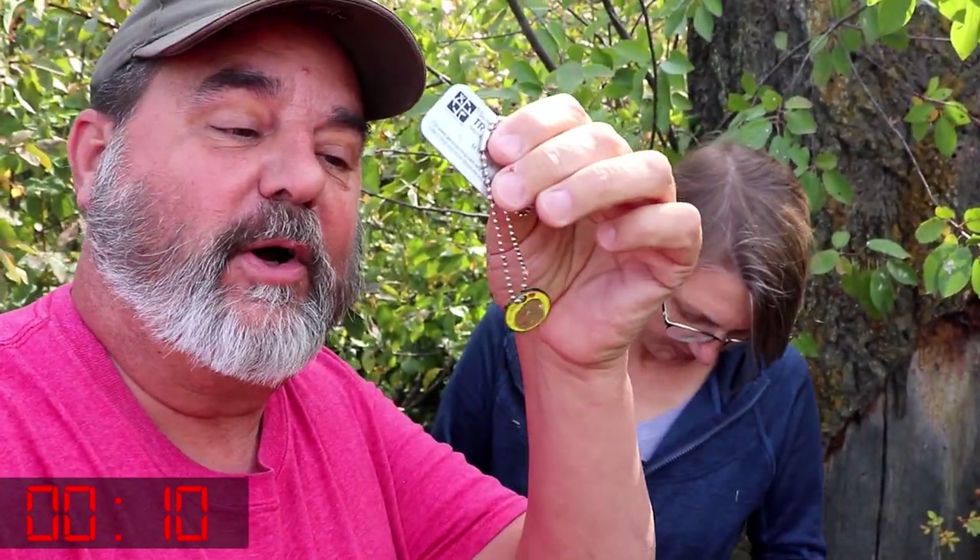Of course every travel bug hotel deserves to have a travel bug in it. This one doesn't look like it does. So we're gonna drop a very special one off from our friends Rick and Lynn from Cache Walks. We're gonna drop this one off here. And we found it in three...